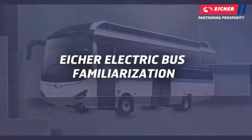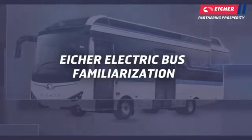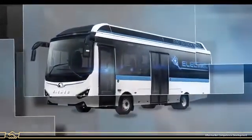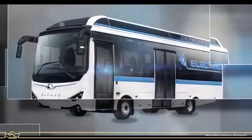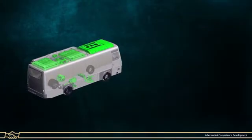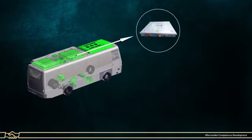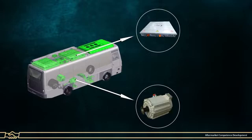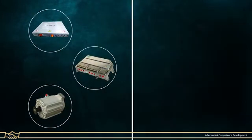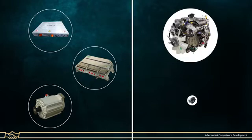Aesher Electric Bus Familiarization. The electric vehicle is a new concept in the world of automotive industry. The electric vehicle helps in reducing pollution by having zero tailpipe emissions. An electric vehicle is an alternative fuel automobile that uses batteries, electric motor and motor controller for propulsion in place of more common propulsion methods of CNG and diesel engine.